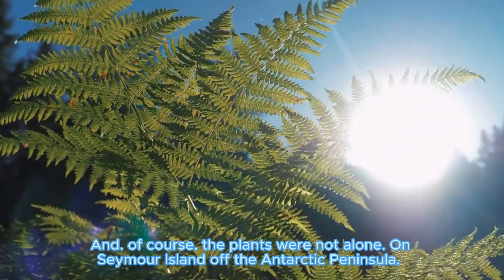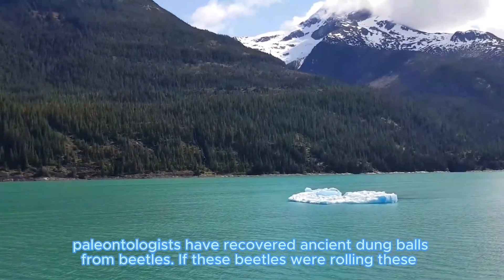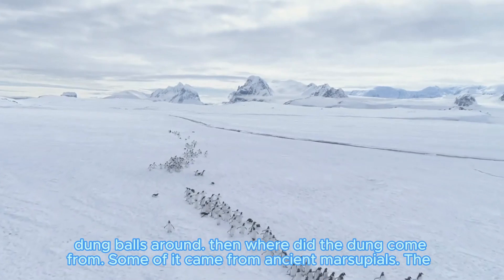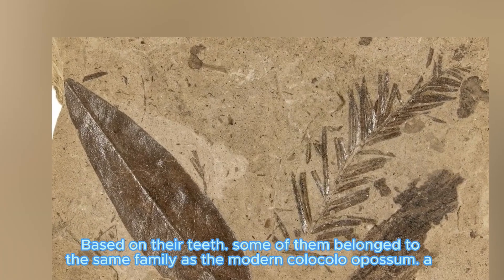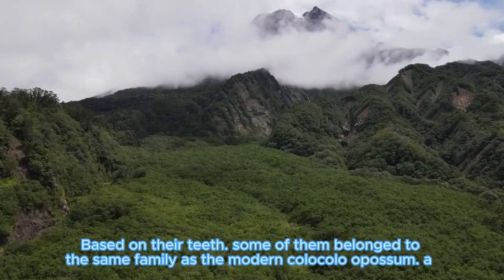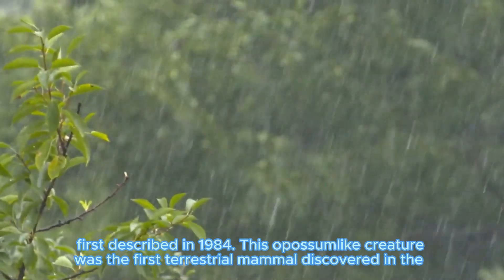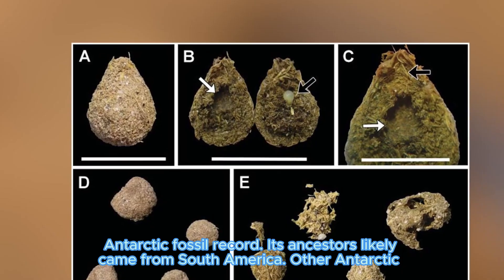And, of course, the plants were not alone. On Seymour Island off the Antarctic Peninsula, paleontologists have recovered ancient dung balls from beetles. If these species were rolling these dung balls around, then where did the dung come from? Some of it came from ancient marsupials. The remains of isolated teeth tell us that some of these small mammals lived in western Antarctica. Based on their teeth, some of them belonged to the same family as the modern Monito del Monte opossum, a small marsupial from South America. Another marsupial from Antarctica, Antarctodon, was first described in 1984. This opossum-like creature was the first terrestrial animal discovered in the Antarctic fossil record. Its ancestors came from South America.